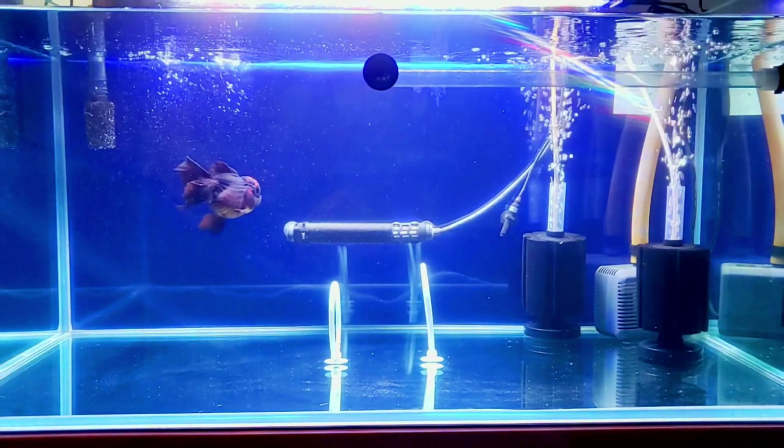Goldfish just eat and poop most of the time — that is their life cycle. So you need to clean up that waste to remove ammonia. Just take care of your goldfish like it is your own. It depends on you, and I hope that helps a lot.